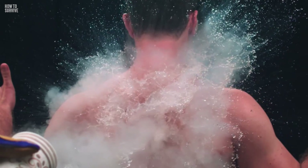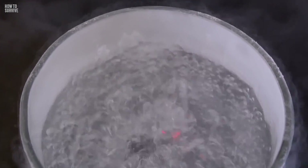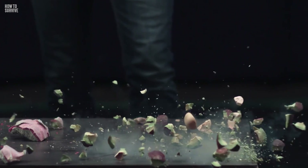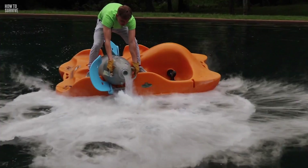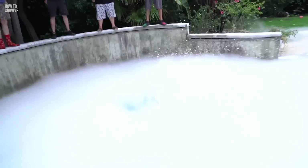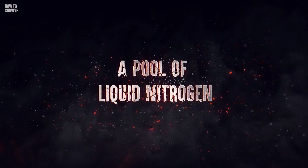It's twice as cold as the lowest temperature recorded on Earth. It's colorless, tasteless, and you can't smell it. There's no doubt that it can kill you in seconds. So why would someone put liquid nitrogen in a swimming pool? And can you imagine falling into it? People have. Keep watching if you want to survive this. Here's how to survive falling into a pool of liquid nitrogen.